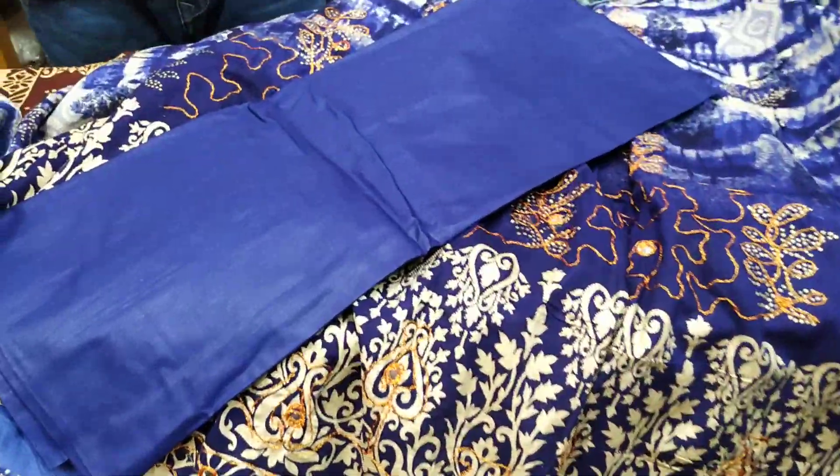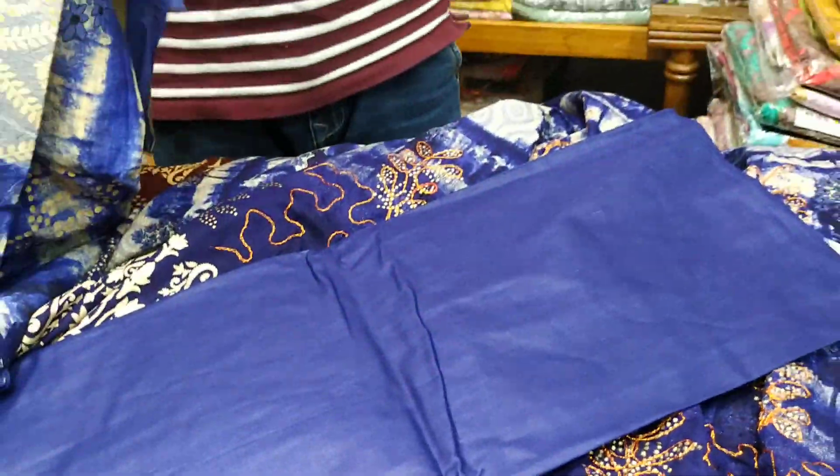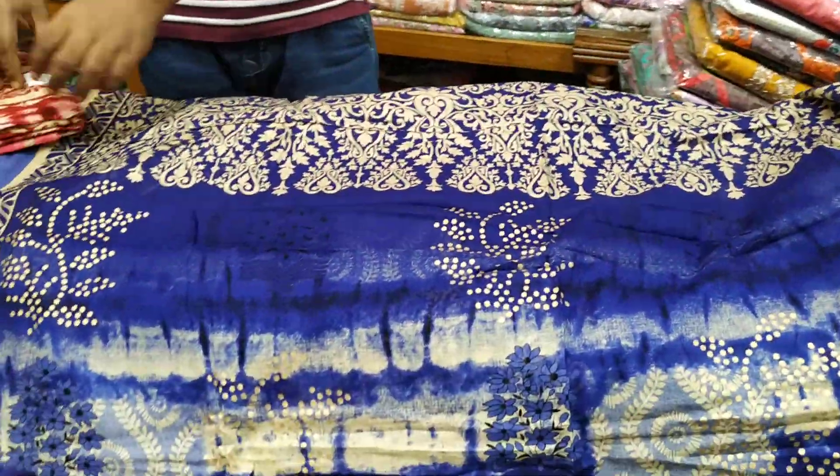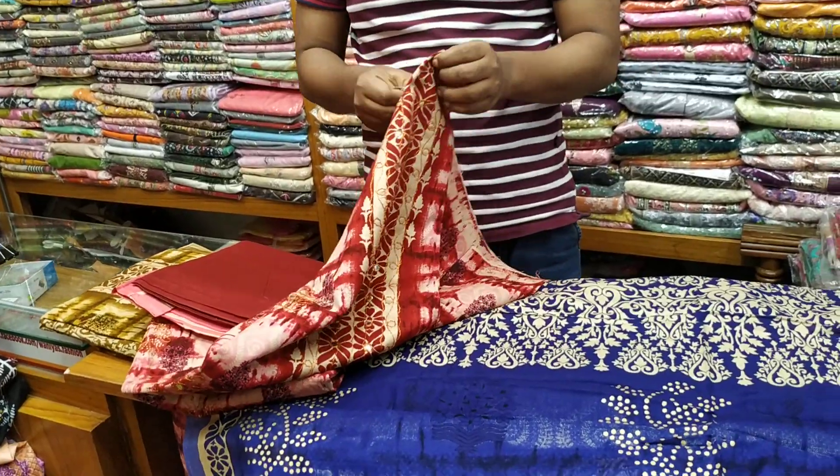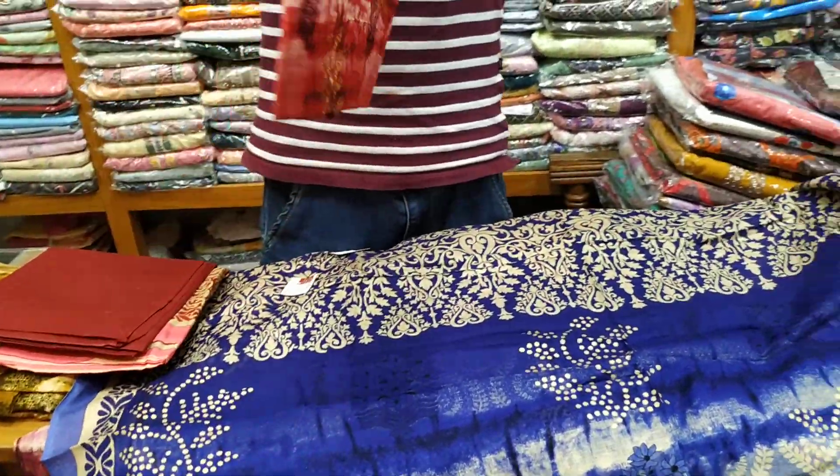I will see the front part, back part, and the back part — the same design. I will see the same design, the same color. The color is blue.